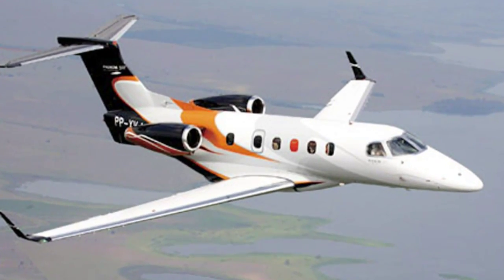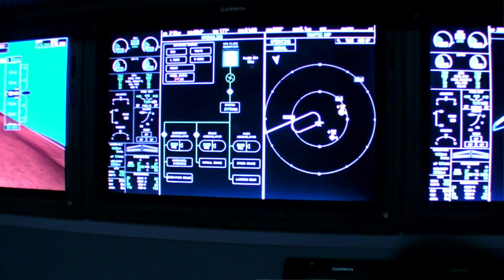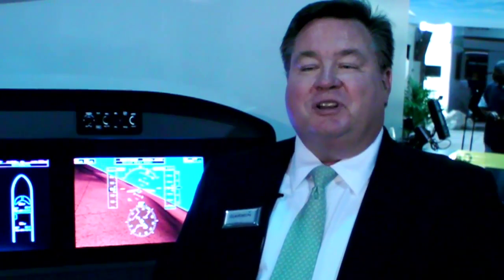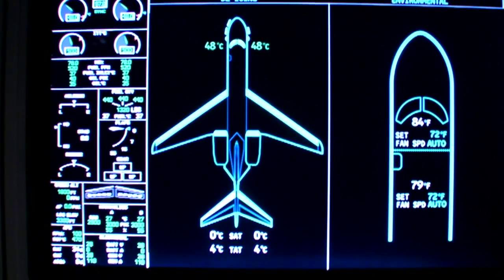That's a Part 23 class 4 aircraft, which is essentially a lot of the same requirements that are needed for Part 25 category. A lot of OEMs have asked us when we're going to get there, and we're there. This system will be certified in 2012, and it's helping to broaden our market. We work on everything from LSAs through pistons, Part 23, and now we're into Part 25. It's honestly one of the biggest announcements we've ever had on the aviation side.